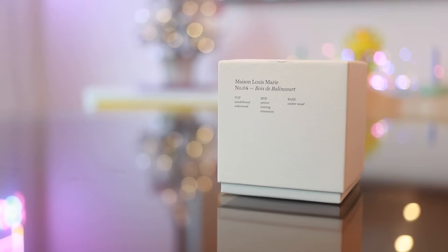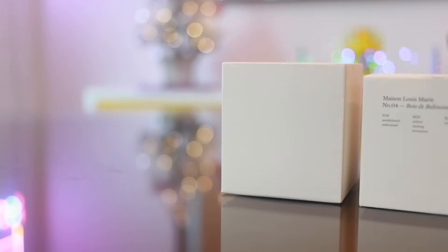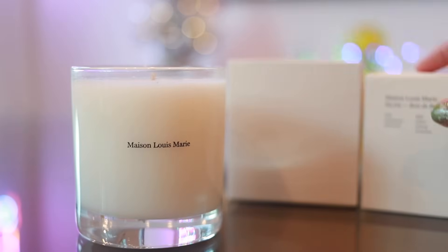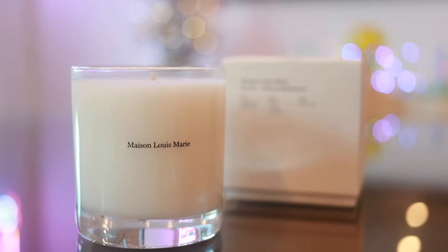Speaking about scents, this is I think the first time I'm ever going to include candles in my gift guide — it might just be because I wanted to show you my favorite candle. This is the Mason Louis Marie, I'm just going to call it number four. Sandalwood, cedarwood top; mid: vetiver, nutmeg, cinnamon; base: amberwood. To me, this isn't one of those really woodsy scents — it is really fresh, very green. It feels like the kind of scent you'd get from maybe a Diptyque. The price point is good — $34 or $38 for the candle. It really fills the room. The scent is beautiful and they have a bunch of different ones. I wanted to show you this company for really beautifully scented candles and perfumes.